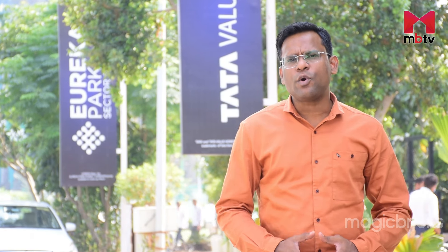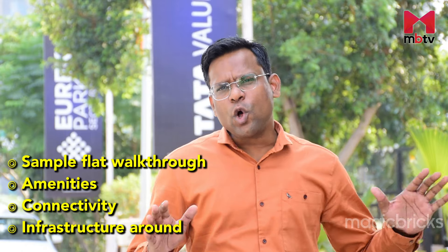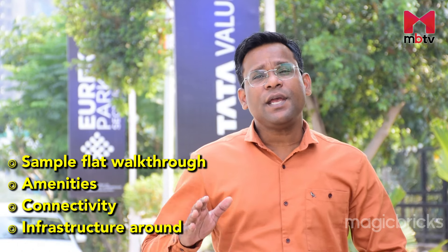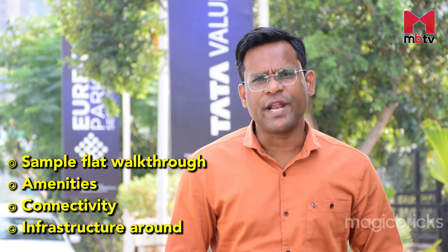This project is being developed by Tata Value Homes, and the Tata branding makes it stand out in this region. Today we are going to check out the sample flat, actual layout, amenities, and also talk about many other features of Eureka Park. We are also going to discuss connectivity, nearby job hubs, and upcoming infrastructure in Sector 150 of Noida.